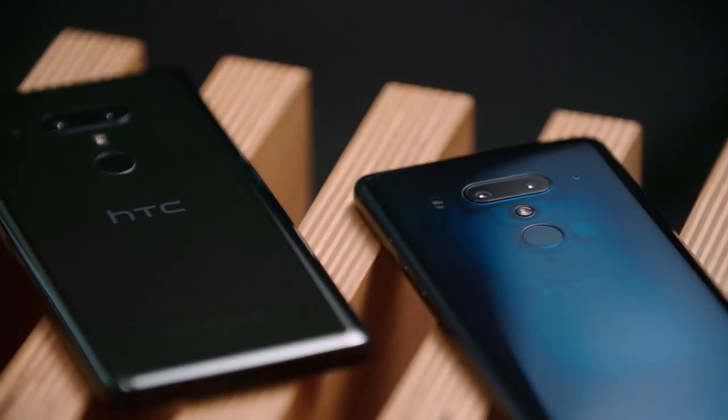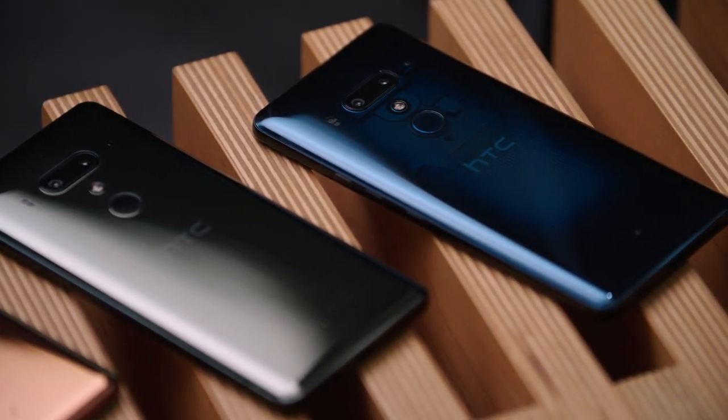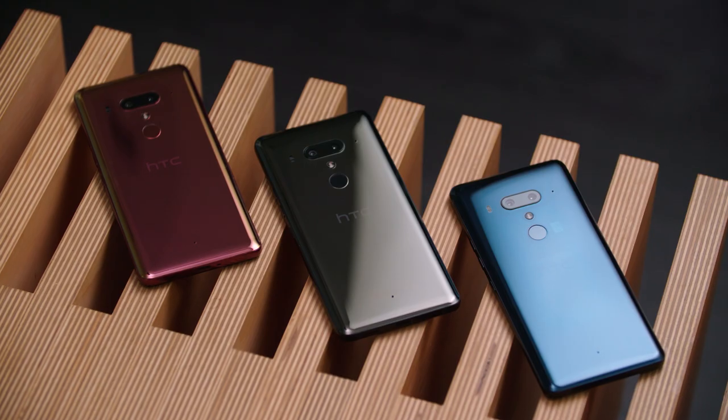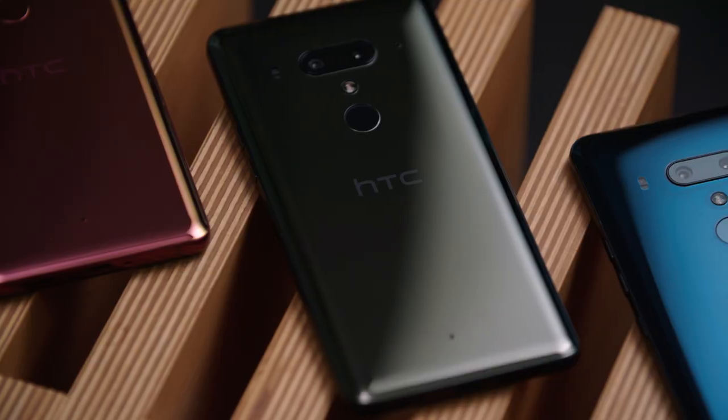From a design point of view, we know you expect great things from HTC. Our liquid surface design that we launched last year continues on and gets even more refined with the HTC U12+, and some of the colors we've come out with this year are simply stunning. HTC's liquid design also comes water-resistant and dust-resistant to an IP68 rating.